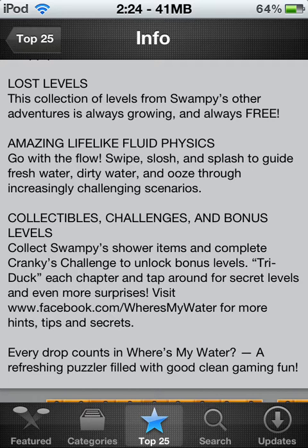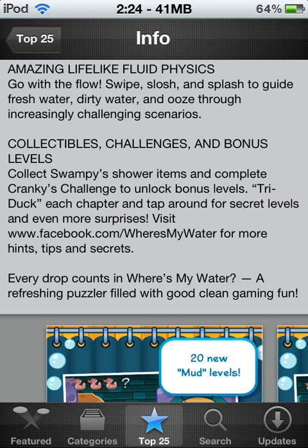This game has amazing life-like fluid physics with the water. Go with the flow — swipe, slosh, and splash to guide fresh water, dirty water, and ooze to increasingly challenging scenarios. Sometimes you have to multitask — do one thing, then swipe down and do something else. Sometimes it gets pretty challenging and pretty insane.